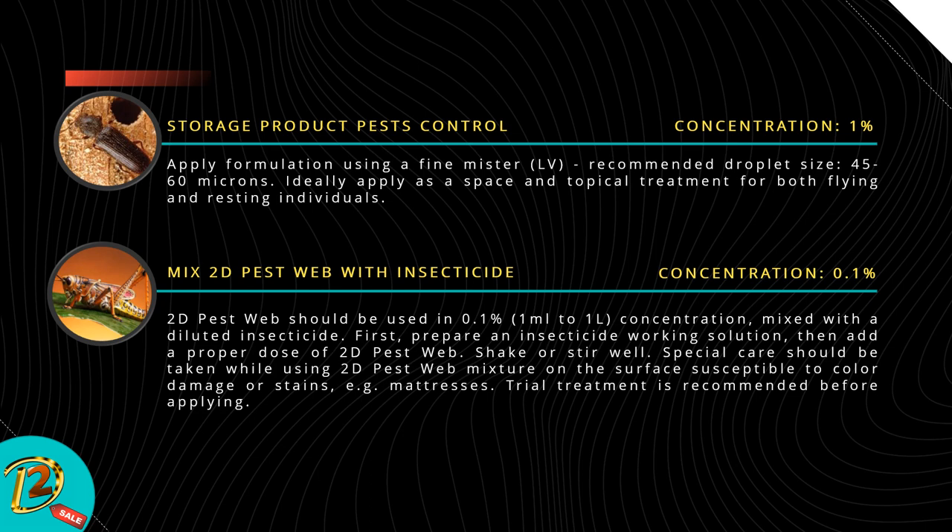Mix 2D Pest Web with insecticide — concentration: 0.1%. 2D Pest Web should be used at 0.1% (1 ml to 1 L) concentration mixed with a diluted insecticide. First, prepare an insecticide working solution, then add a proper dose of 2D Pest Web and shake or stir well. Special care should be taken when using the 2D Pest Web mixture on surfaces susceptible to color damage or stains, such as mattresses. A trial treatment is recommended before applying.